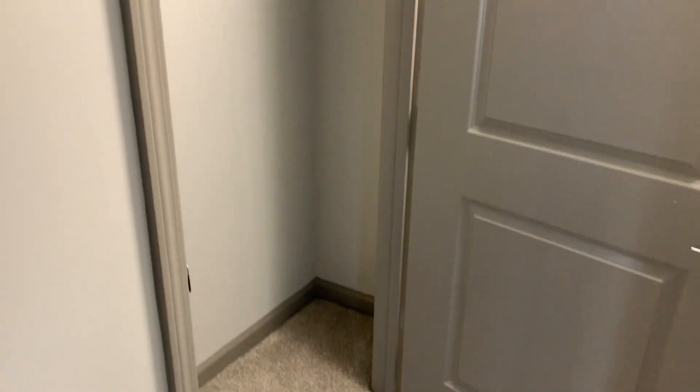Coming through here, you have two closet spaces. This side's a little bit smaller, but it makes up for it with the secondary one because it's a lot larger and much deeper as well.